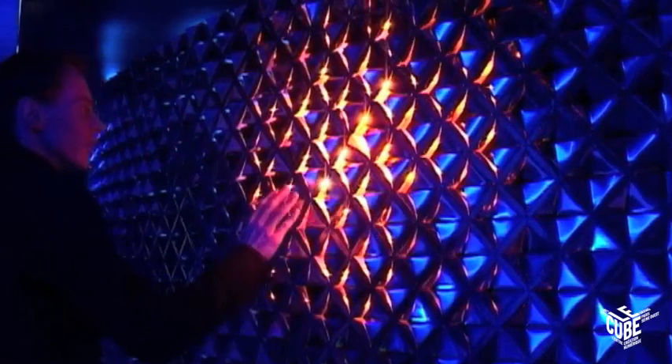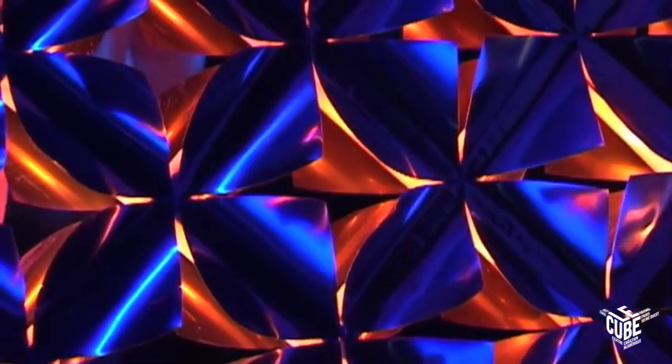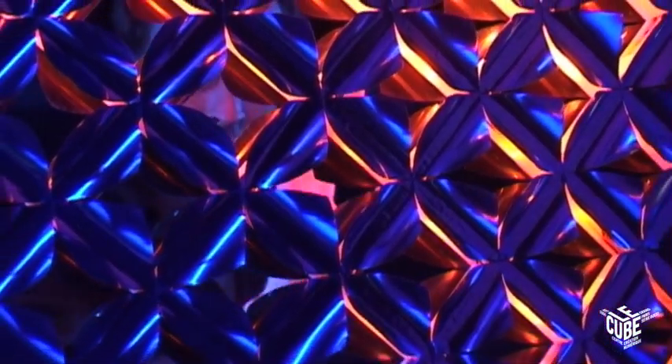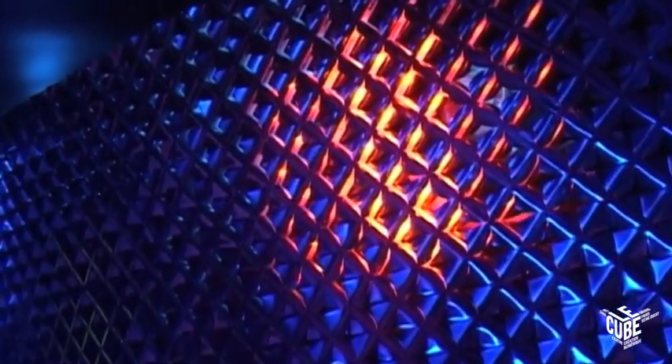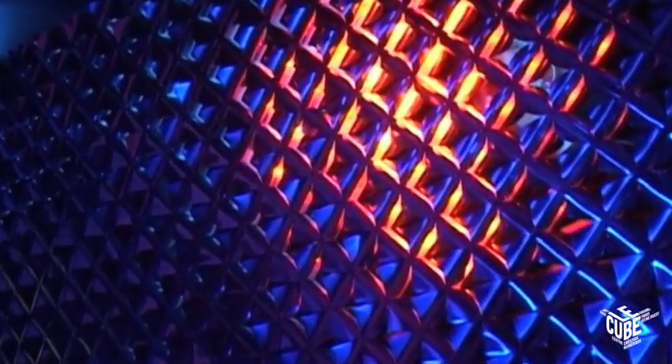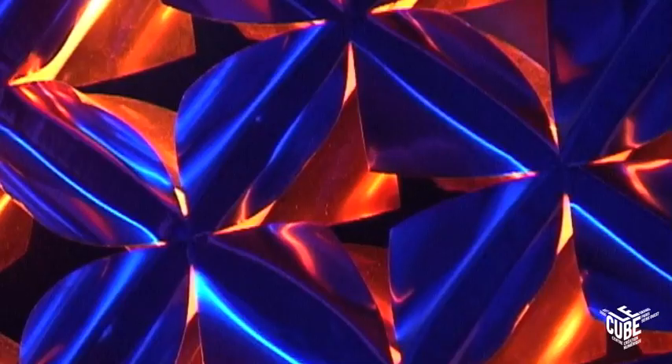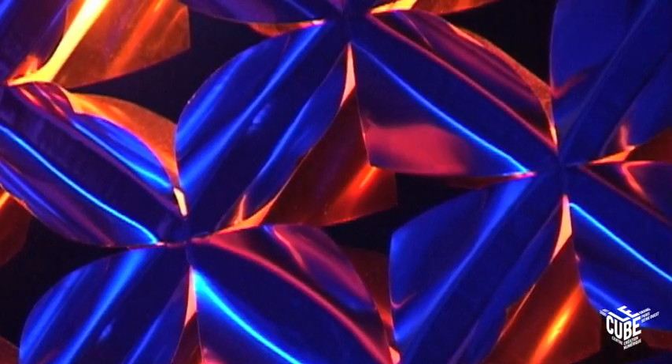When you walk by, it folds open, so it reacts to you, it moves with you, but at the same time you can look through. When a person is standing on the other side you can actually communicate with them. So it's about hiding and showing information and sharing this collective experience.